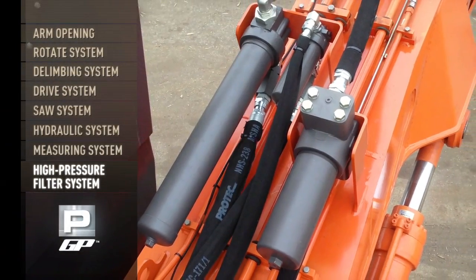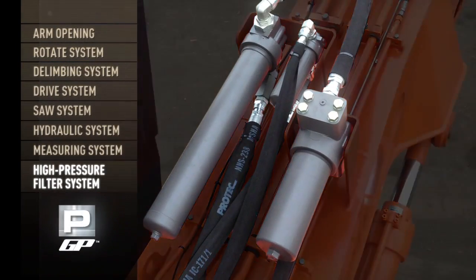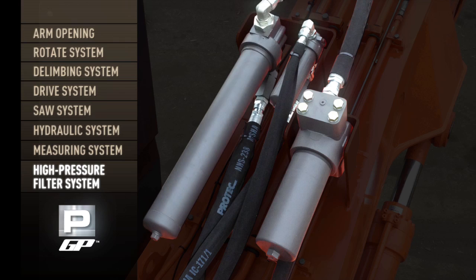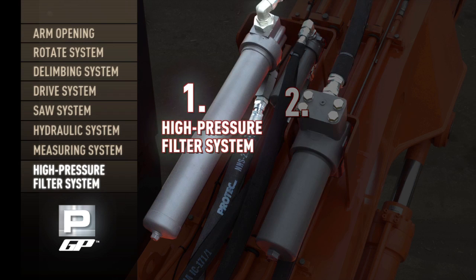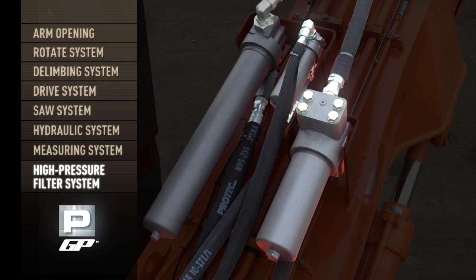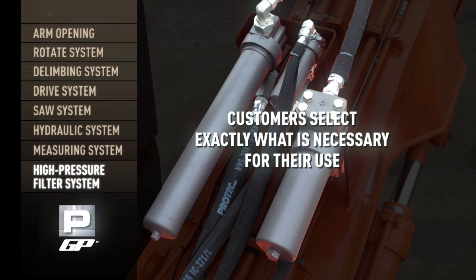The GP's high-pressure filter system was designed to be simple and inexpensive. In some cases, return and case drain filters are overkill and an unnecessary expense on some modern excavators. Pierce has divided the GP's complete system into two separate components — the high-pressure filter system and the return and case drain filter system — allowing customers to select exactly what is necessary for their use.